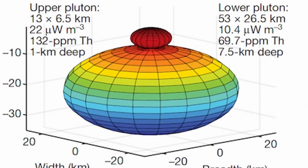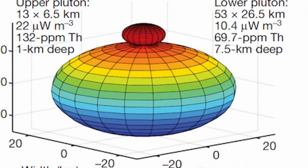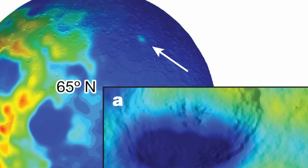Specifically, it seems to be some kind of a relatively dense, relatively hot structure, several hundred kilometers across, located in the region that you see right there on the surface of the moon.